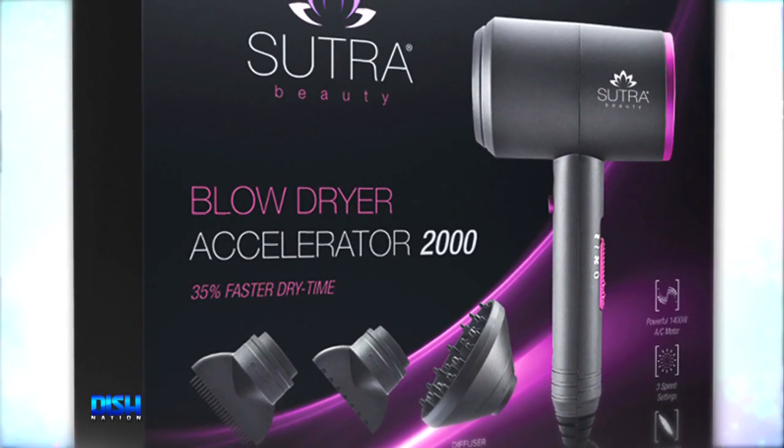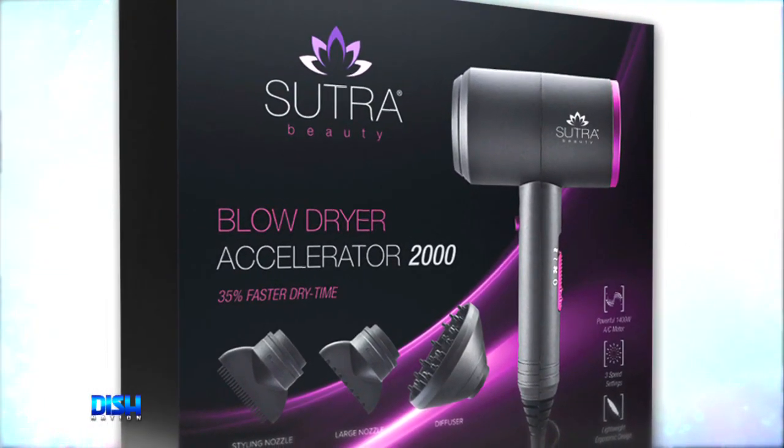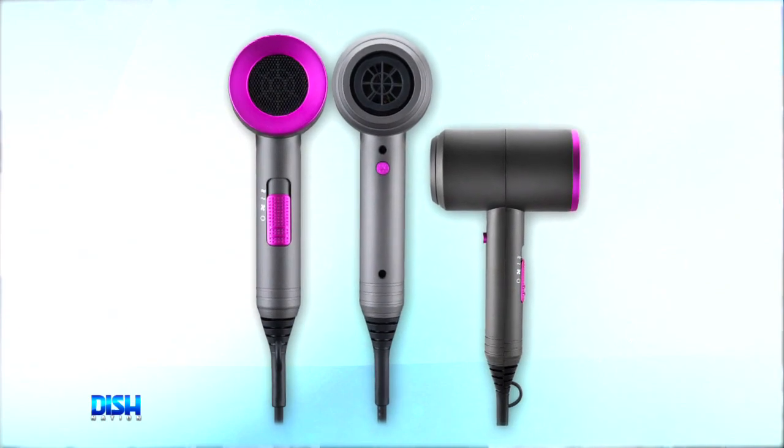This powerful blow dryer has a 1,400-watt AC motor and two-speed settings. I love this blow dryer — I always need a good blow dryer. It has a cool shot button and three heat settings, as well as an overheating protection function. And it's so lightweight. It also has a diffuser and two flat nozzles.